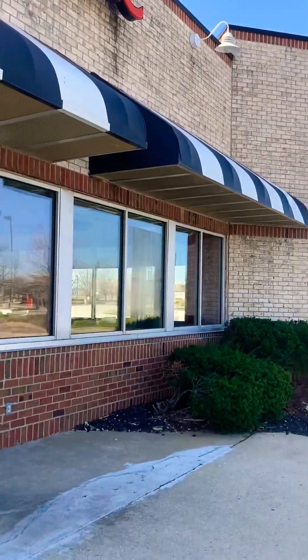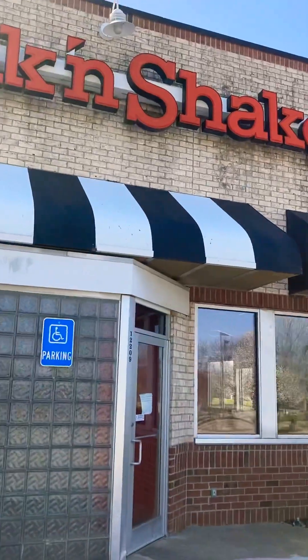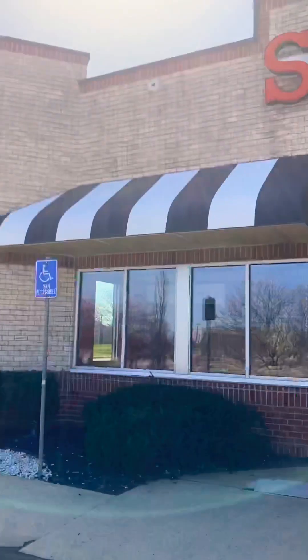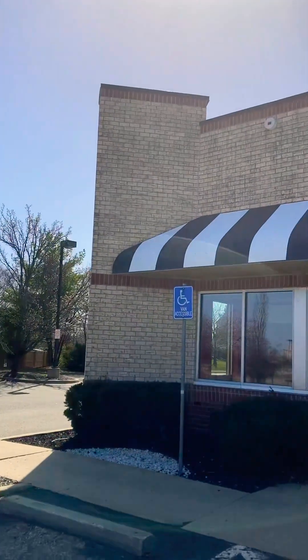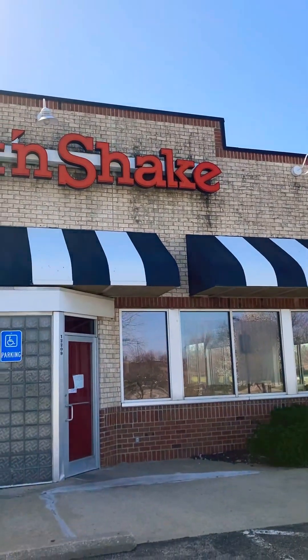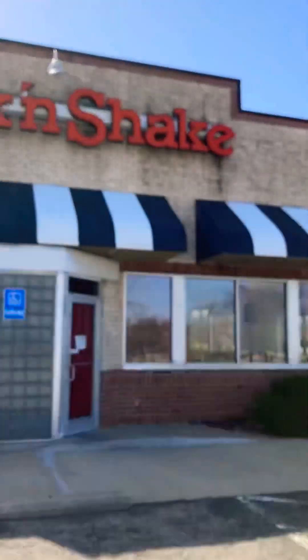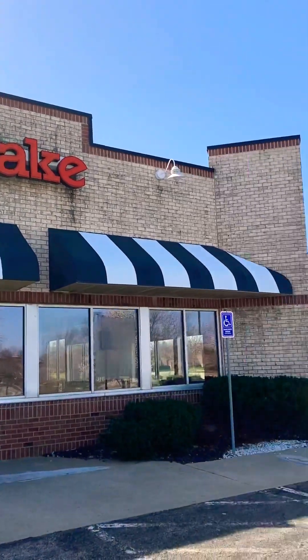I just figured I'd document this place before it gets torn down, because like I said, these places aren't going to be around forever. One of these days this place will most likely get torn down and something new will go here.